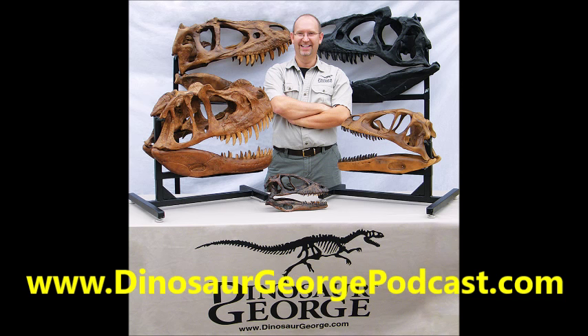It's time for our feature creature segment. If you would like to suggest a creature, go to dinosaurgeorgepodcast.com and post it in the comments section of this episode, or email us your suggestions to contact at dinosaurgeorge.com. And now, our feature creature.